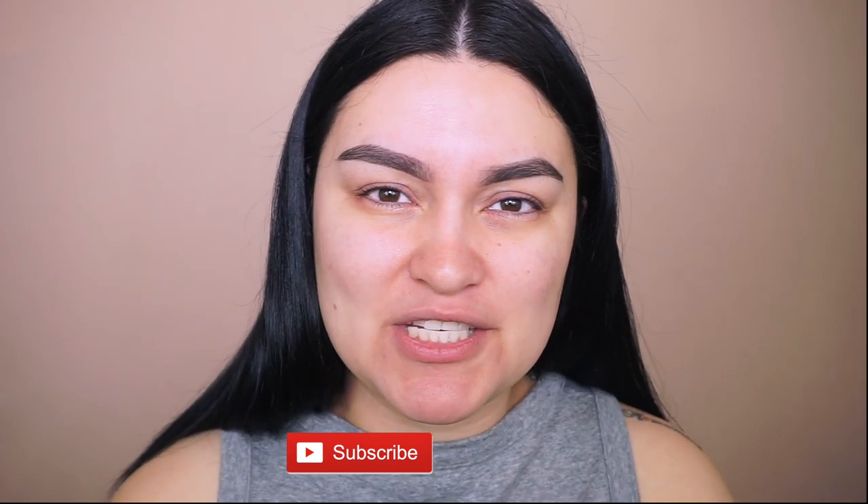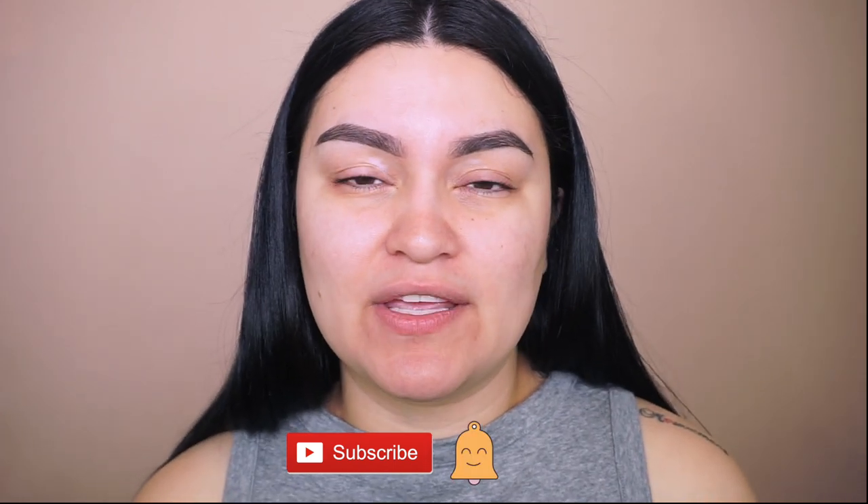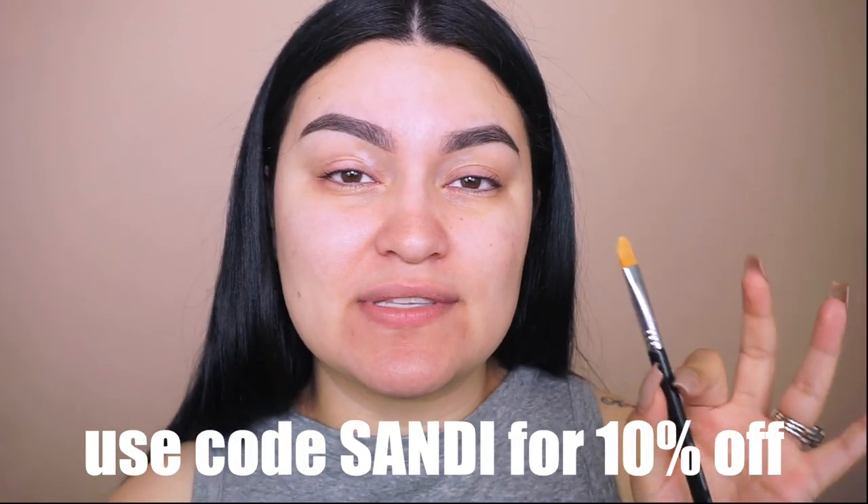Before we get started, don't forget to give this video a thumbs up if you like it so far, and subscribe — there's a notification bell that will notify you every time I upload. I'm going to go into my Sigma F75 concealer brush; remember to use code Sandy at checkout to save 10%. Sigma always has sales so check their Instagram or website. The P Louise base looks thick and is more on the pinky-peachy side.